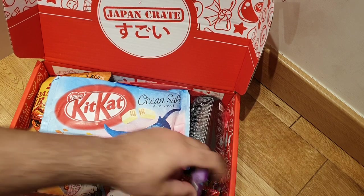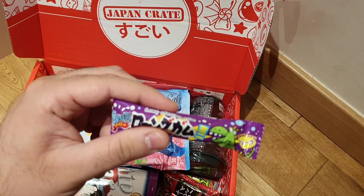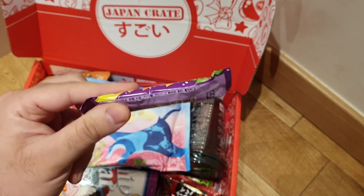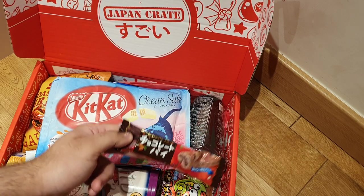This is grape sour long gum. I've figured it out — this crate is basically all sour stuff, because this is gum, once again sour. We'll see how sour it is, because I've noticed that Japanese sour sweets aren't really sour.